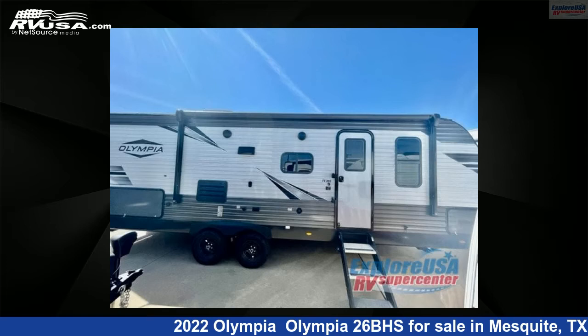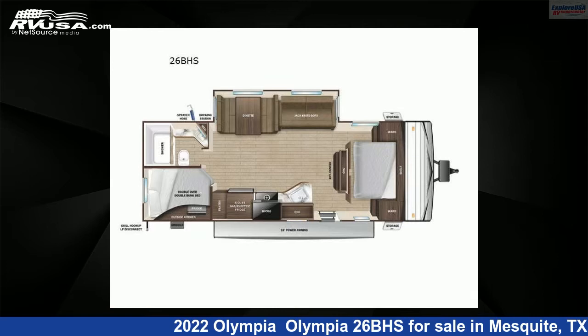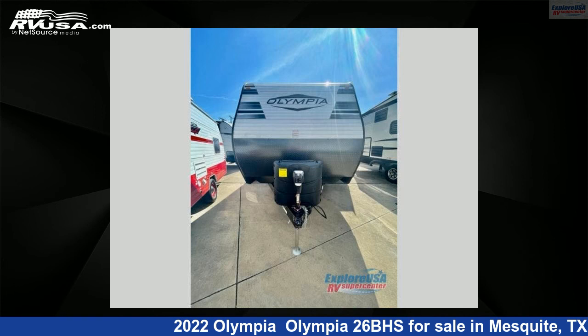This 2022 Olympia 26BHS is a travel trailer RV. It is located in Mesquite, Texas 75150 and is offered for sale by ExploreUSA RV Supercenter, Dallas, Texas.